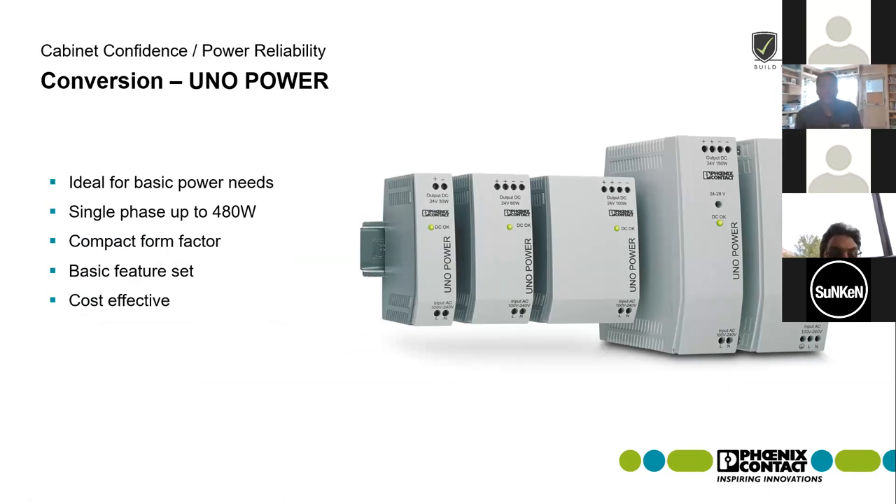The Uno power supply line goes up to 20 amps and has a compact form factor. Like our other power supplies, it still has industrial ratings and environmental ratings, including a wide temperature range from minus 25 up to 70 degrees C. It has a small feature set — an LED light on the front of the module letting you know your DC output is okay. It's our most cost effective power solution.